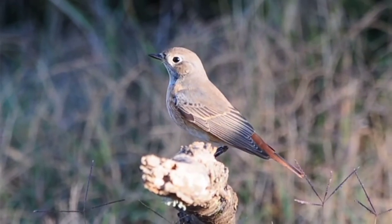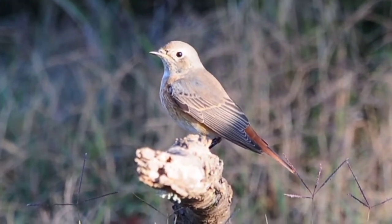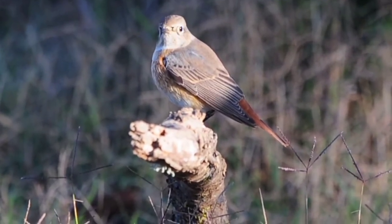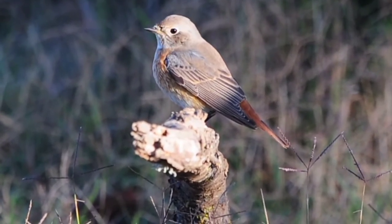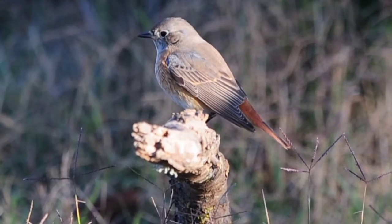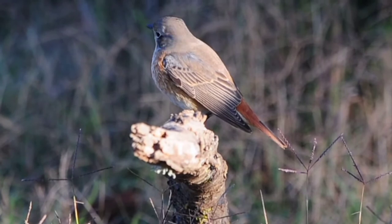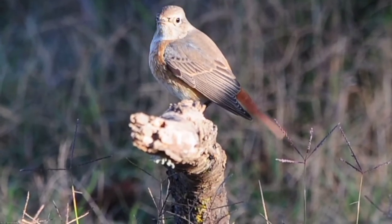We've got a beautiful common redstart just come down as well — lovely little bird. He's just sitting there waiting, being so photogenic today. Normally they flit around everywhere, but he's just sitting there in the sunshine, enjoying it today.